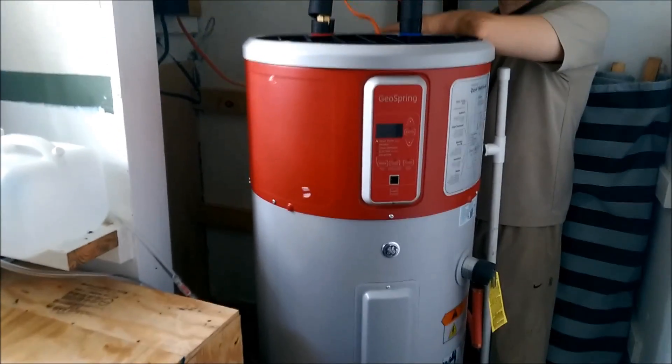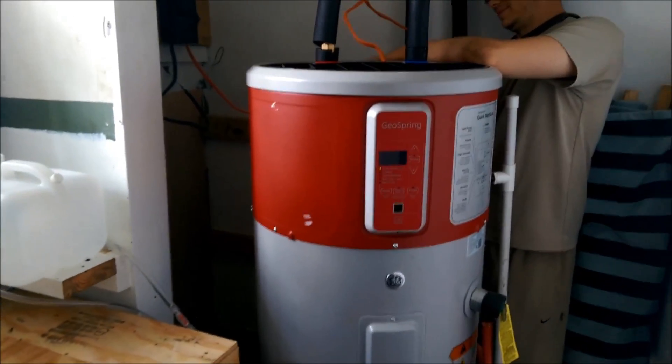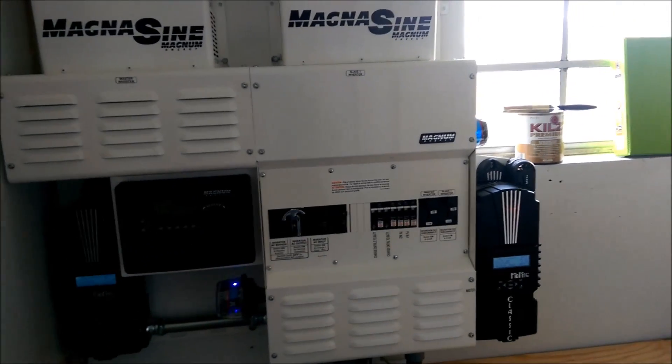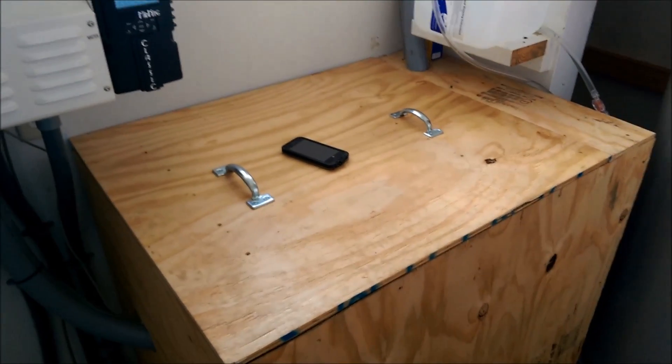We're also running that compressor off of solar at about 700 watts an hour. So it's making hot water using waste heat from the system. The other byproduct of this is that your battery bank is always kept at a constant temperature.